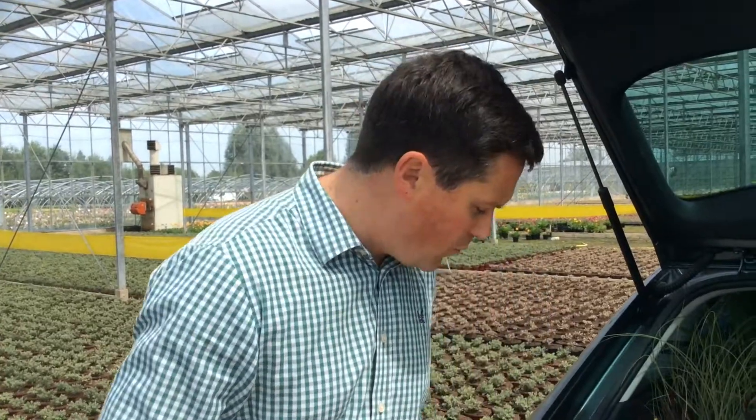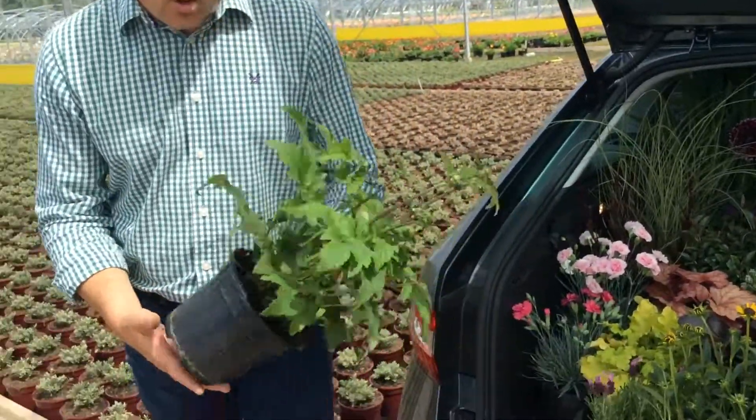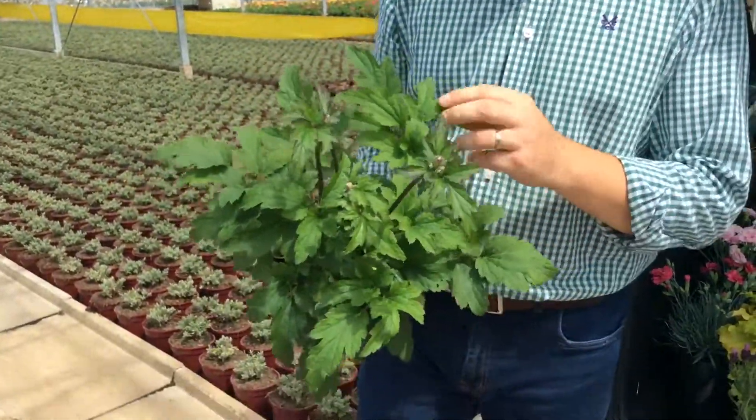So back to 2017 hopefully and things are going well in the garden centre. The sun's been shining, we've had some reasonable weather over the last few weeks. A bit hot at times but we can't complain about that. We'll look through again as usual what's looking good and new on the nursery for next week.